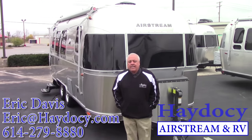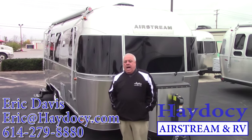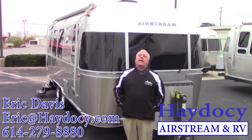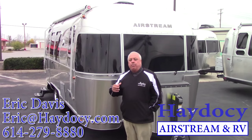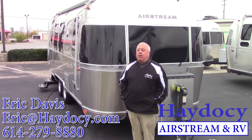Randy, Marcia, Eric Davis, ADC Airstream Columbus. Talking 23-foot front bedroom Flying Cloud. Thank you for giving us the shout out. I'll do a quick walk around, jump inside, maybe familiarize you a little bit more with the Flying Cloud.